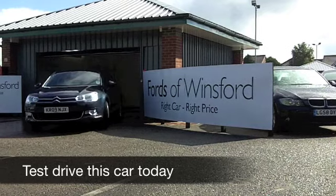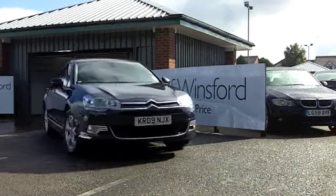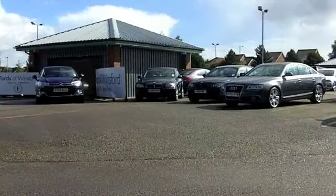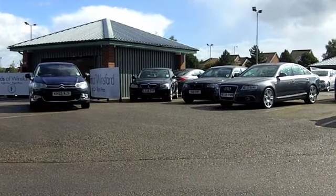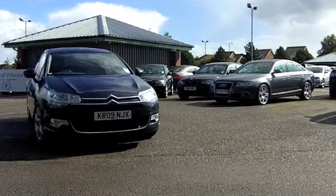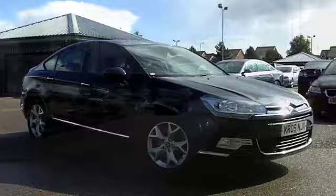The C5 really does offer high levels of refinement, and these cars literally glide over the tarmac. I think Citroen have done a nice job with this car. It's a 2.0L HDI — that's a diesel — which means pretty low running costs, and this one's from 2009.